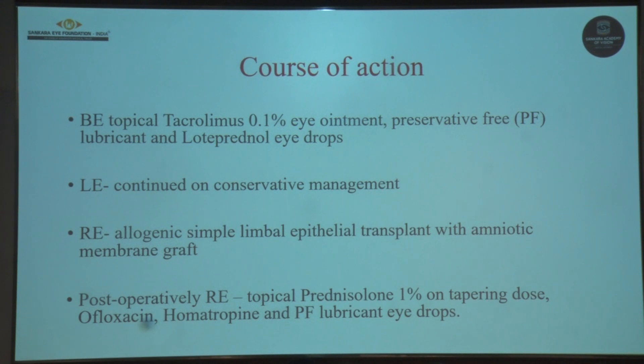We started the patient on bilateral topical tacrolimus 0.1% ointment, preservative-free lubricant, and loteprednol eye drops. The left eye was managed conservatively and the right eye underwent an allogenic simple limbal epithelial transplant with amniotic membrane graft.